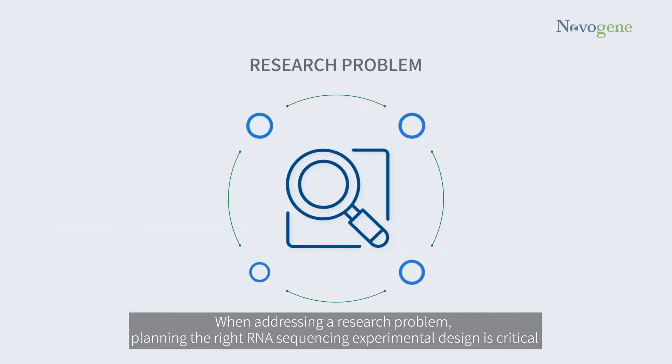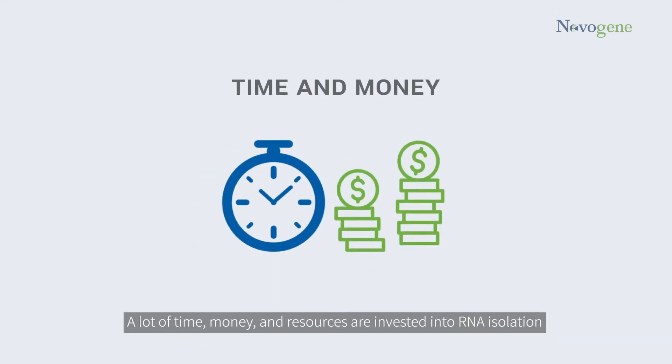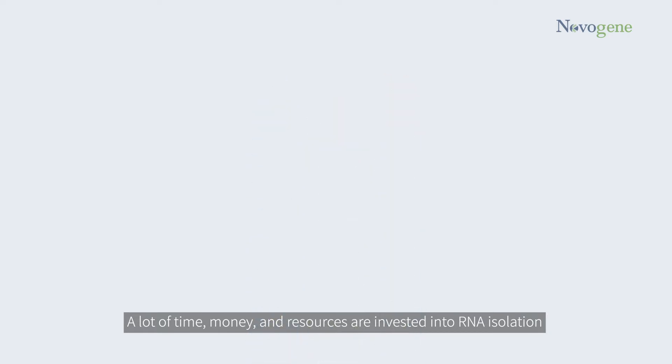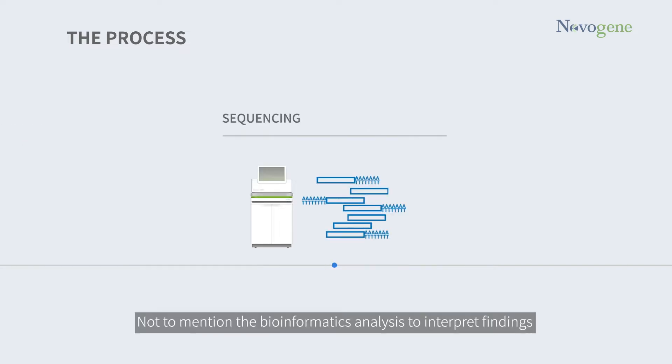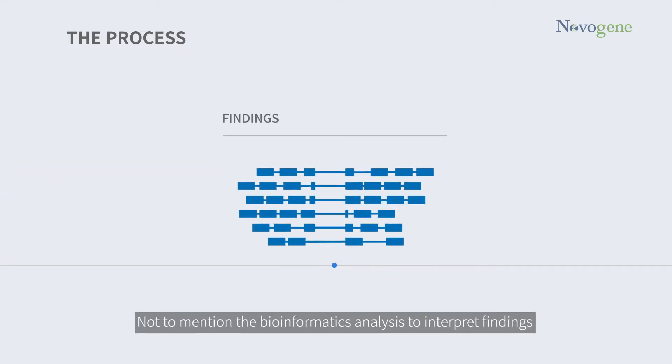When addressing a research problem, planning the right RNA sequencing experimental design is critical. A lot of time, money, and resources are invested into RNA isolation from samples, library preparation, and sequencing, not to mention the bioinformatics analysis to interpret findings.